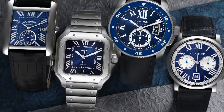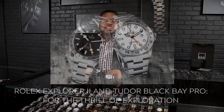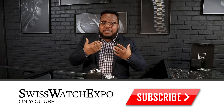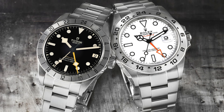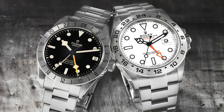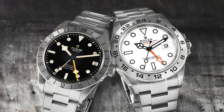Watch fans, today we are going to explore two of my favorites from two separate companies that just happen to be brother companies. Stay tuned as we get into exploration. We're going to look at two watches that I think are absolutely phenomenal — the Rolex Explorer II and the Tudor Black Bay Pro GMT.